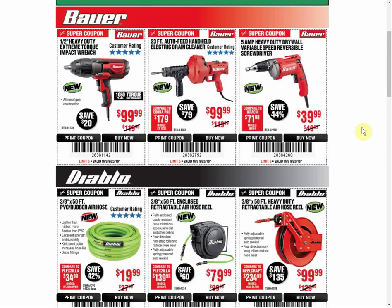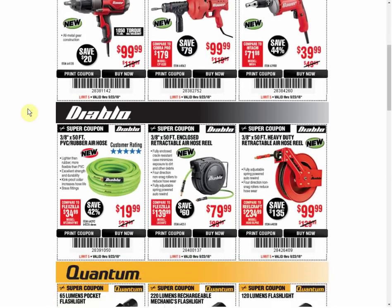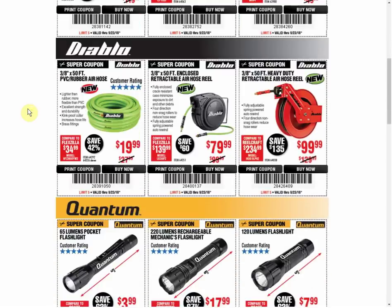First we're looking at the Bauer Impact Wrench — we have another coupon at the same price. The Drain Cleaner is the only coupon available but it's always that price. The Drywall Screw Gun is the only coupon available and it's always the same price. Take note: these are only good until the 23rd. They came out yesterday, so they're only going to be good for four days. I'll put a post on my website and links to the deals will be down below.